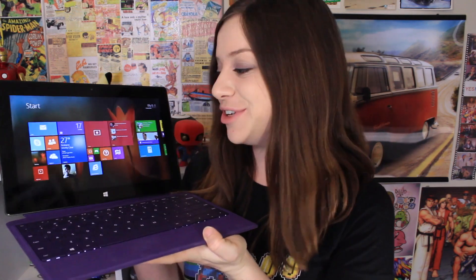Hey awesome people, I'm Ellie Awesome and you're watching App Chat. Microsoft has given me the opportunity to check out the Surface Pro 2. It's a pretty cool device, so let's take a closer look.